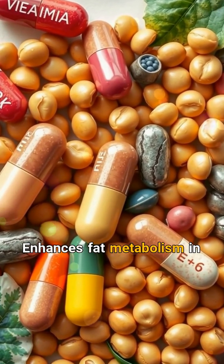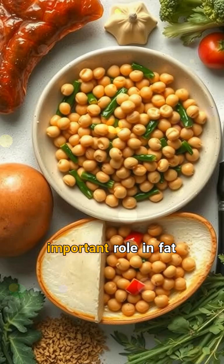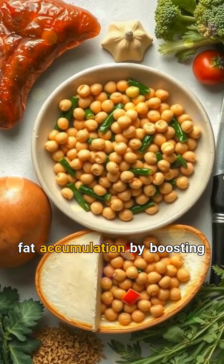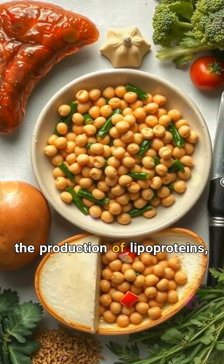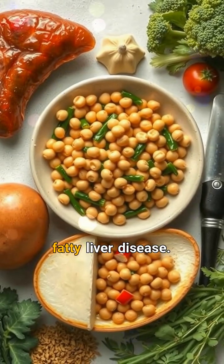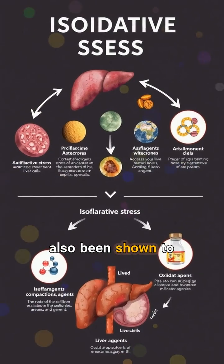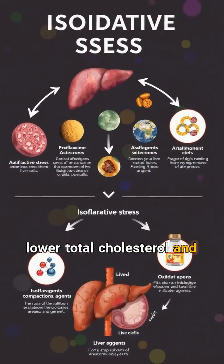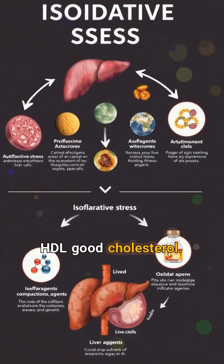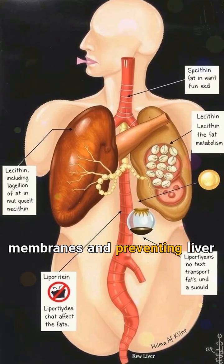2. Enhances fat metabolism in the liver. Lecithin, found in soybeans, plays an important role in fat metabolism. It aids in reducing fat accumulation by boosting the production of lipoproteins, which transport fats out of the liver. This can help prevent fatty liver disease. Soy-derived lecithin has also been shown to lower total cholesterol and triglyceride levels, while increasing HDL (good) cholesterol. It further supports liver health by regenerating cell membranes and preventing liver fibrosis.